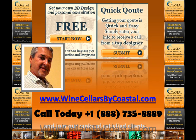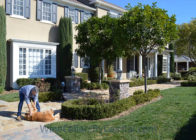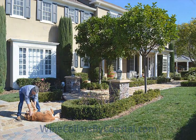Hi, and thank you for visiting Coastal Custom Wine Cellars. My name is Jerry Wilson. I'll take you on a short tour today of our design processes and an actual project that we recently completed in Southern California.